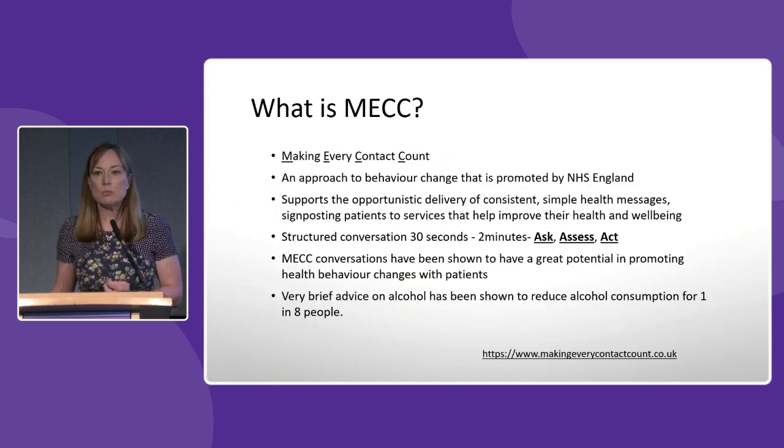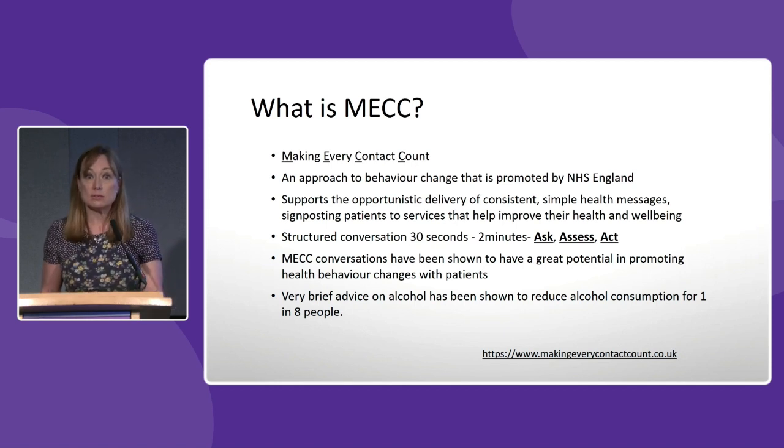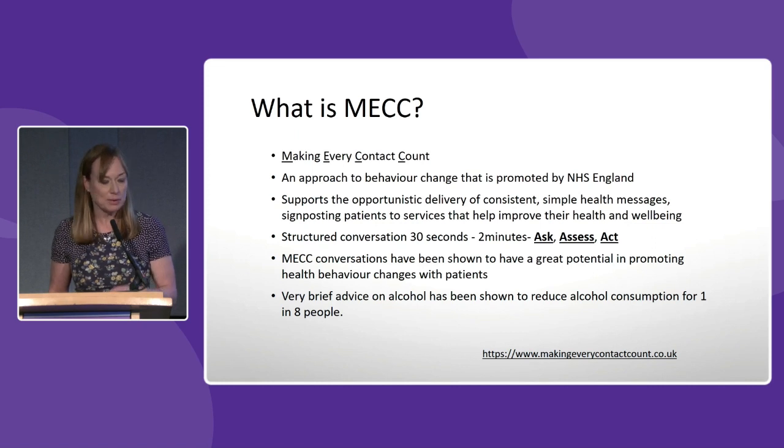We were aware that if we wanted to do health promotion around these five measures we didn't have unlimited resources or a lot of time, so we had to come up with an approach that was workable within our current system. We use an approach called Making Every Contact Count — a means to encourage people to change their behaviour, promoted by NHS England. It involves a structured conversation lasting from 30 seconds to two minutes, in which you assess somebody's willingness to change and deliver simple health messages. Research has shown this has potential for promoting health change in both patients and staff.